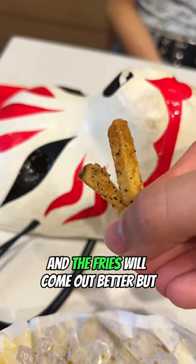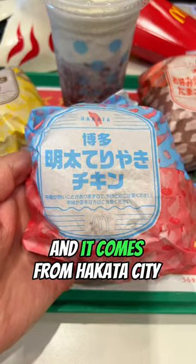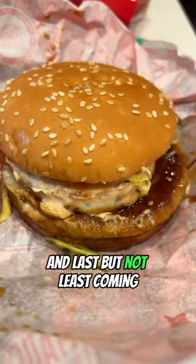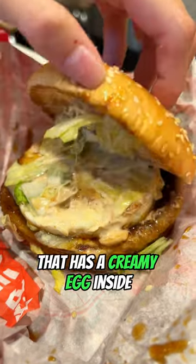Rough the fries up a little bit and they'll come out better. Next is one of the best McDonald's burgers, coming from Hakata City — inside there's a creamy cod roll on top of teriyaki chicken. Last but not least, coming all the way from Osaka is the okonomiyaki burger that has a creamy egg inside.